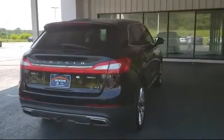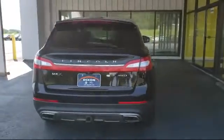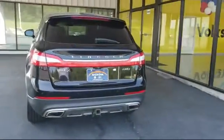It also features heated front seats, parking sensors, keyless entry, ventilated front seats, and has less than 60,000 miles on the odometer.